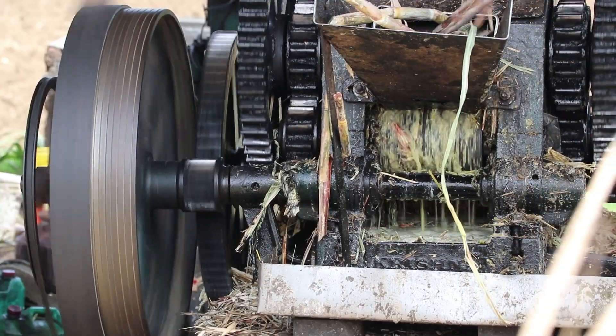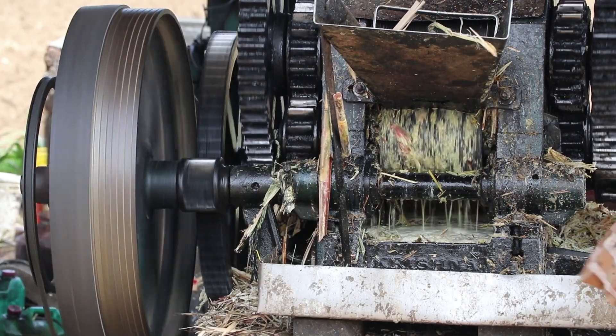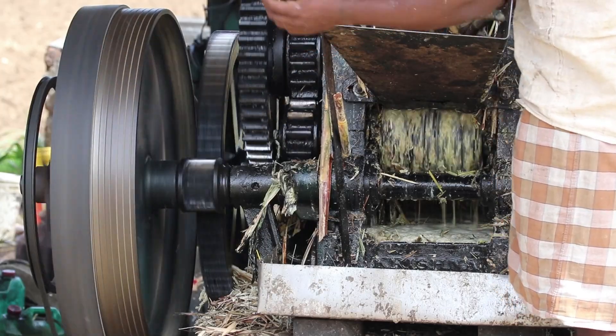Meanwhile, the leftover crushed stalks, or bagasse, don't go to waste. They're often used as a biofuel to power the mill itself, illustrating a beautiful cycle of sustainability.